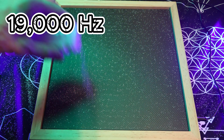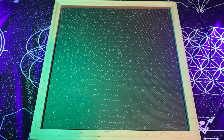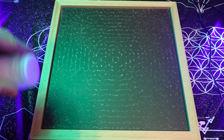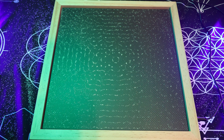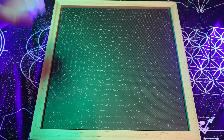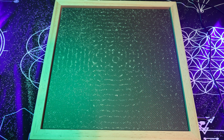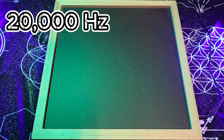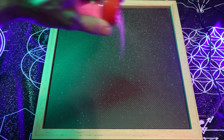This is 19,000 hertz. We just did 20,000. I'm going to try it with a different sand — I believe this is a little bit lighter. We'll see if we can get a better pattern to form for you.